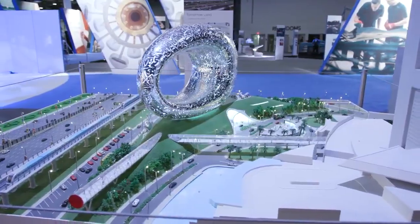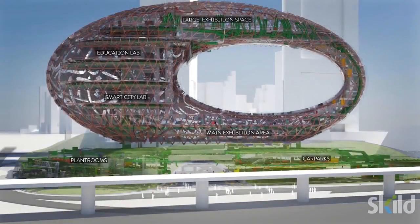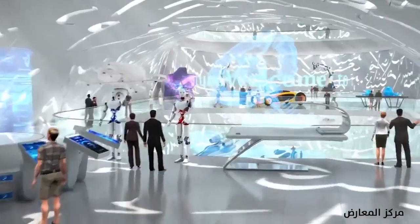My name is Greg Garrett. I work for Bureau of Applied Engineering based in Dubai, and I've worked on the Museum of the Future project for the last two and a half years. The museum will be used to exhibit innovative technologies, the latest thinking, and future innovations.